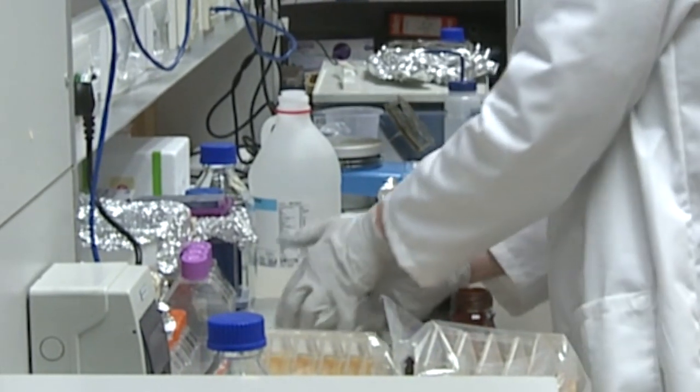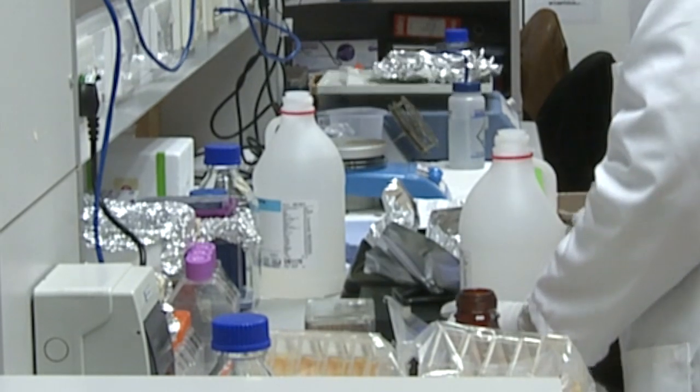We took a type of cell called a fibroblast, which we obtained from mouse embryos. This is a type of connective tissue cell. It normally has a very long thin morphology when we grow them in the lab. We tested what would happen if we forced them to express a single gene which is not normally turned on in these fibroblast cells.